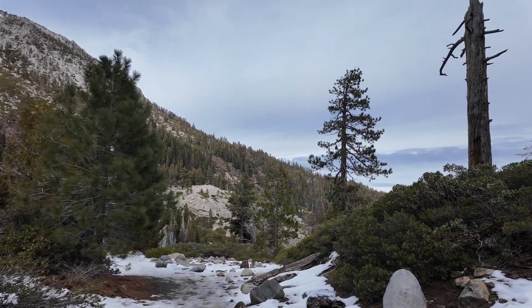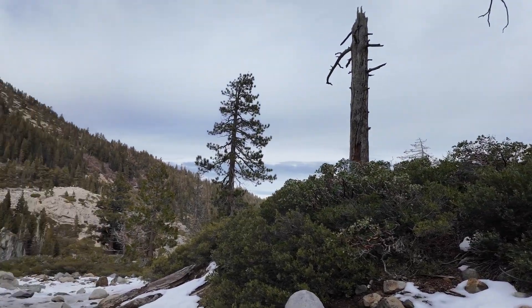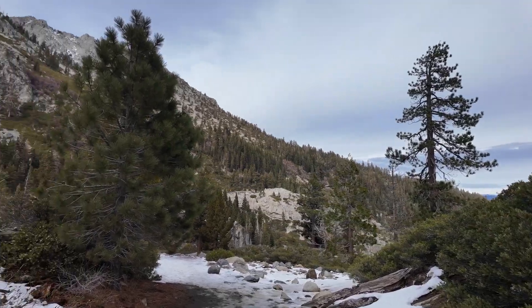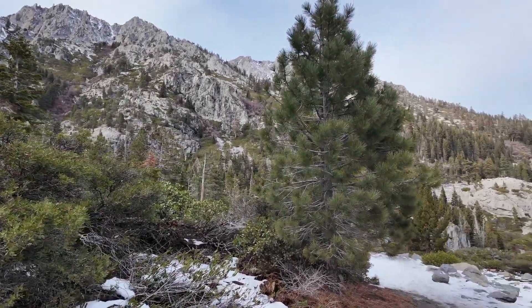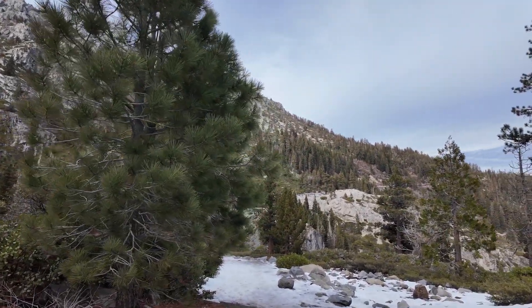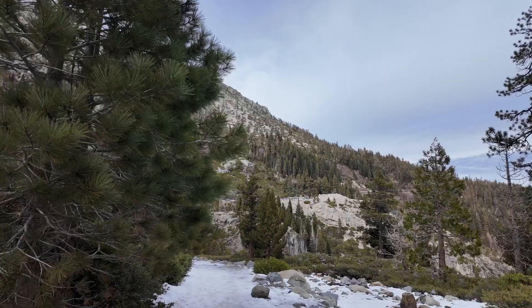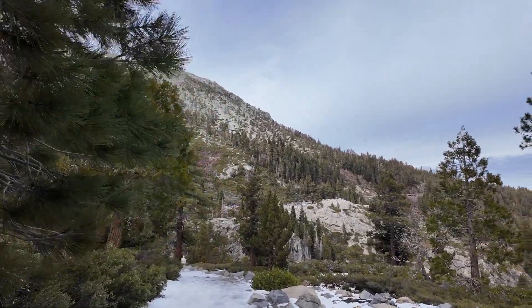For all the views that we have seen here, they are quite breathtaking — it's really beautiful out here. The good thing about Lake Tahoe is it's really close to the East Bay, so it's just a three-hour drive.